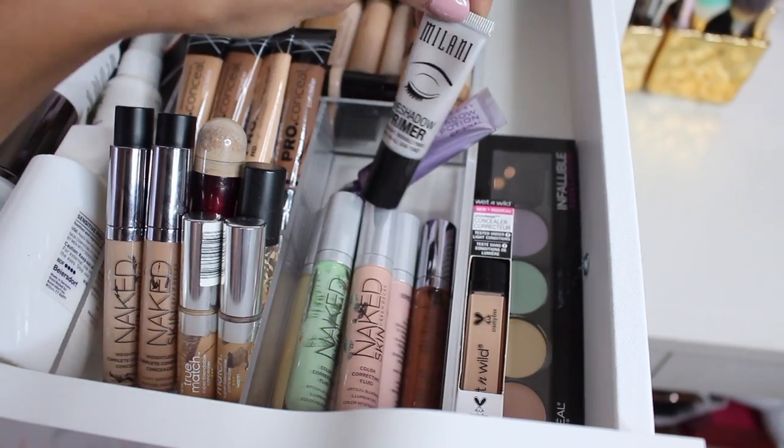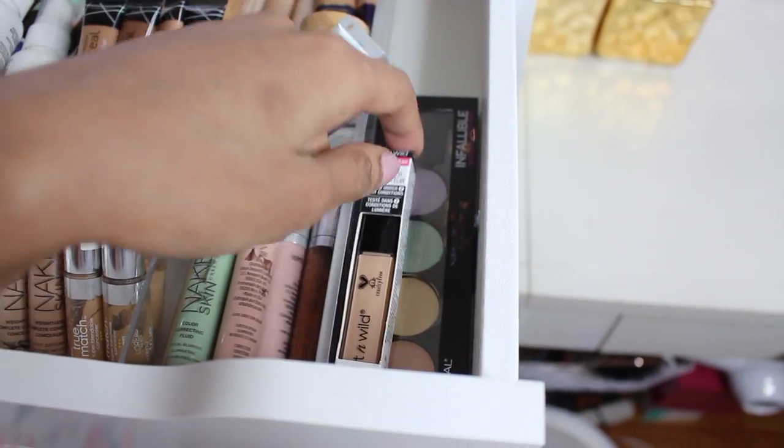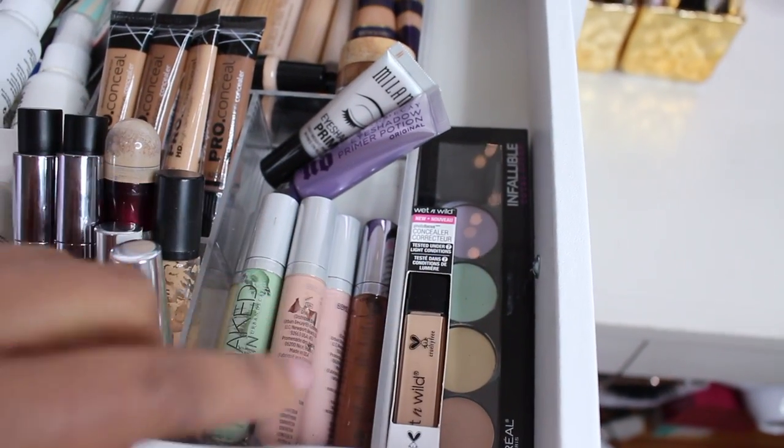Next to that, I have some color correcting stuff. This is a Milani eyeshadow primer. These are the Naked Skin color correcting concealers, a new concealer from Wet n' Wild which I recently tried out, and then the color correcting palette from L'Oreal.